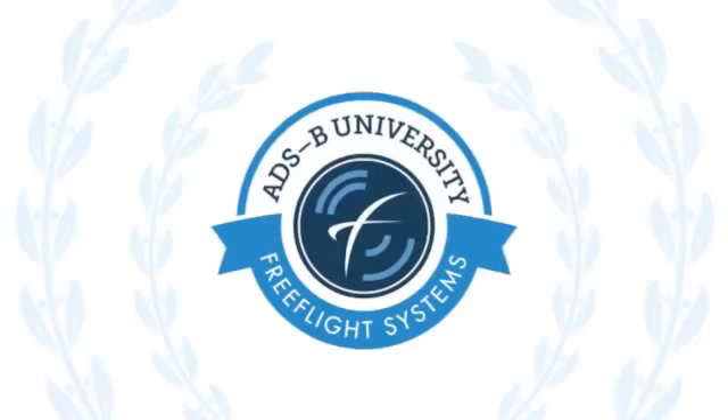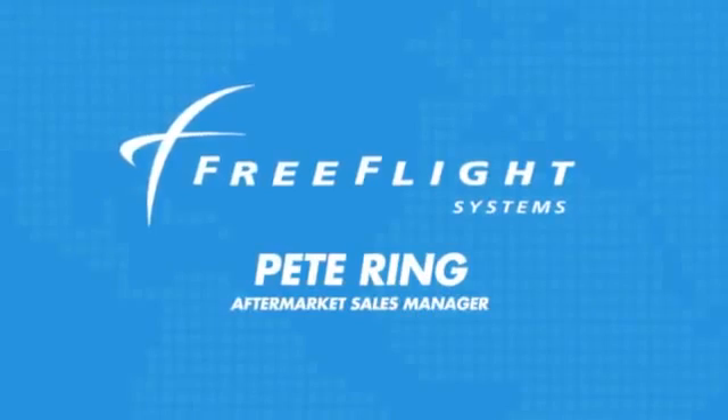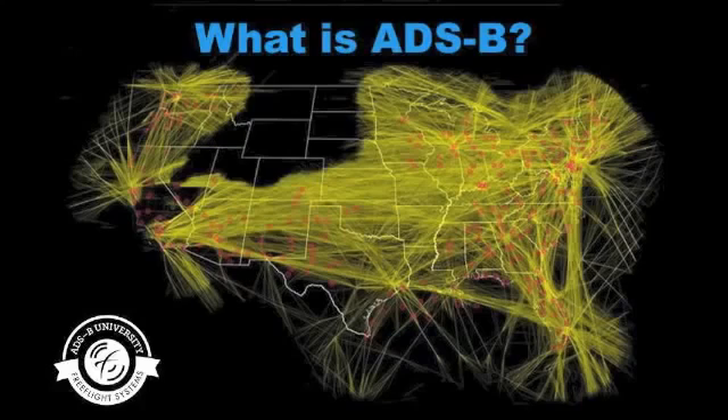Hello and welcome to the ADSB University powered by Free Flight Systems. My name is Pete Ring. In this first chapter, we will cover the basics of what ADSB is. Let's jump right in.